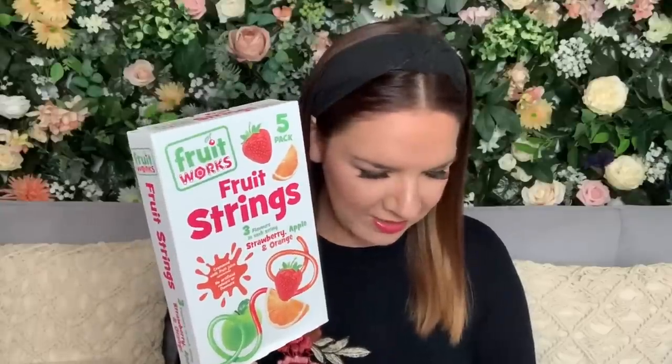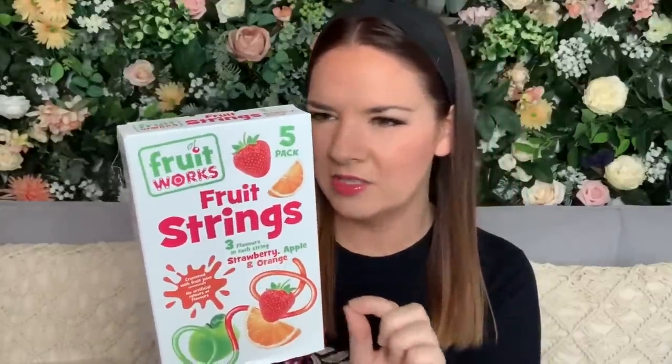I've also got some Be Good flapjacks — two packets. This one is raspberry and white chocolate: you get five bars, less than 99 calories per bar. This one is orange and milk chocolate — I've had these before, they're really nice. They were 99p each, so really good for a little snack. I also got some fruit strings for Toby for packed lunches — 99p, and there are five in there.